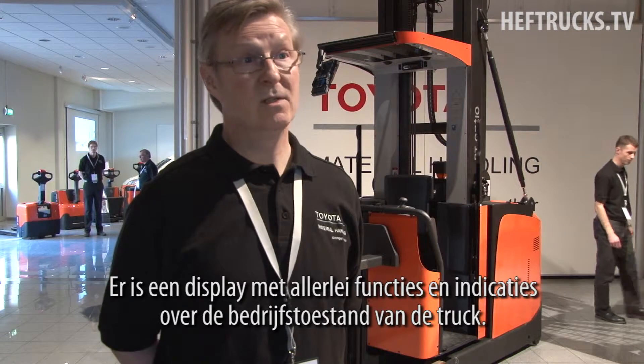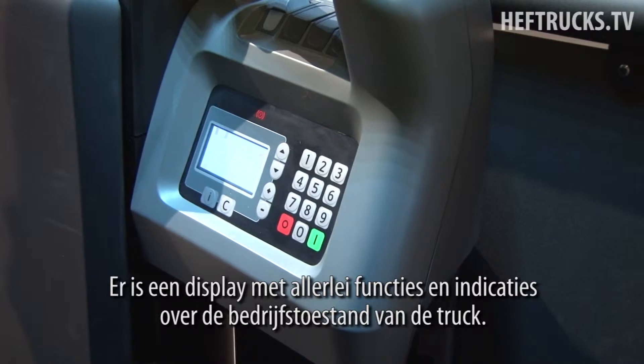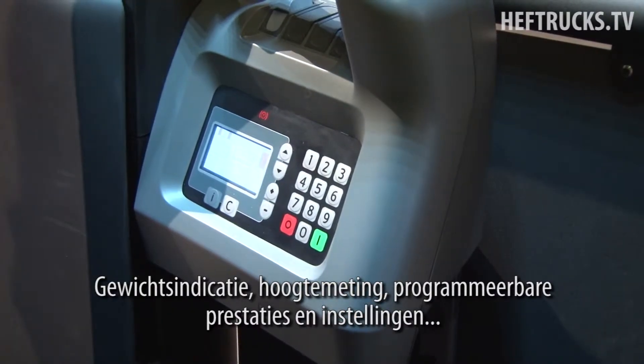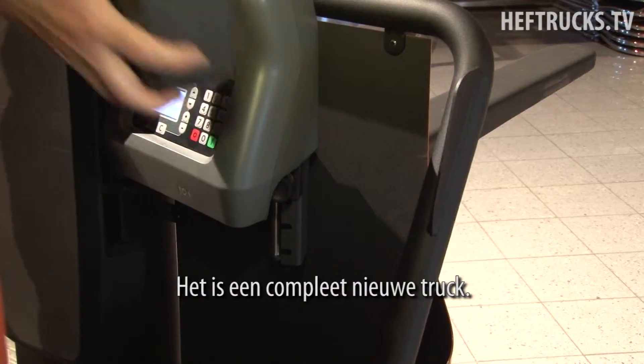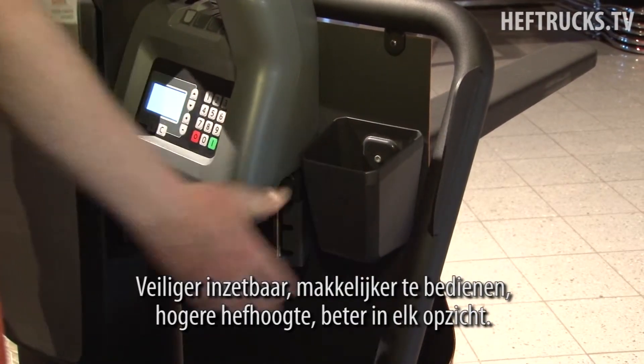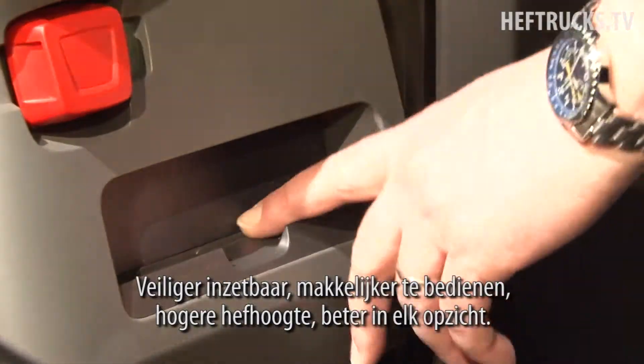We've got a display with a lot of functions that tells you about the condition of the truck — weight indicators, lift height indicators, programmable performance, you name it. It's a completely different truck: safer to operate, easier to operate, better performance, higher lift height — better in all aspects, I would say.